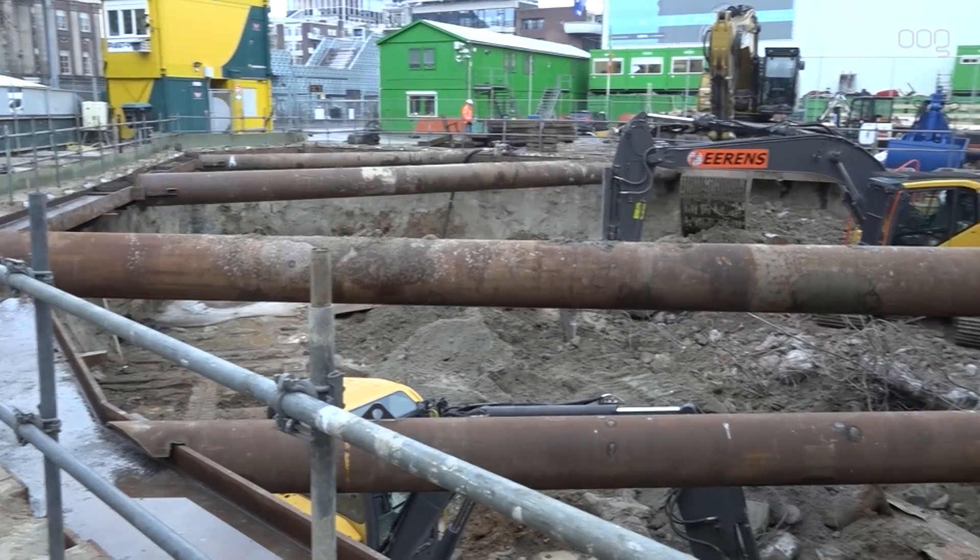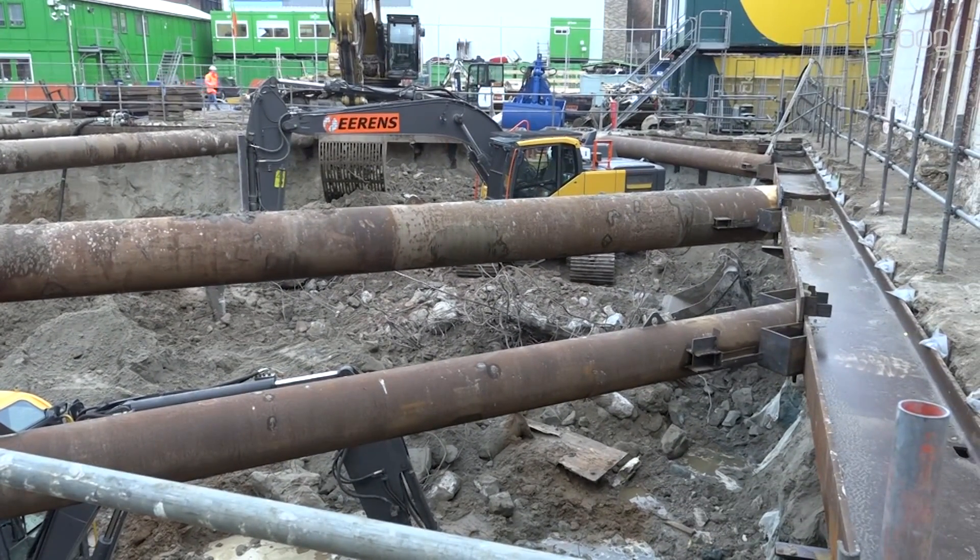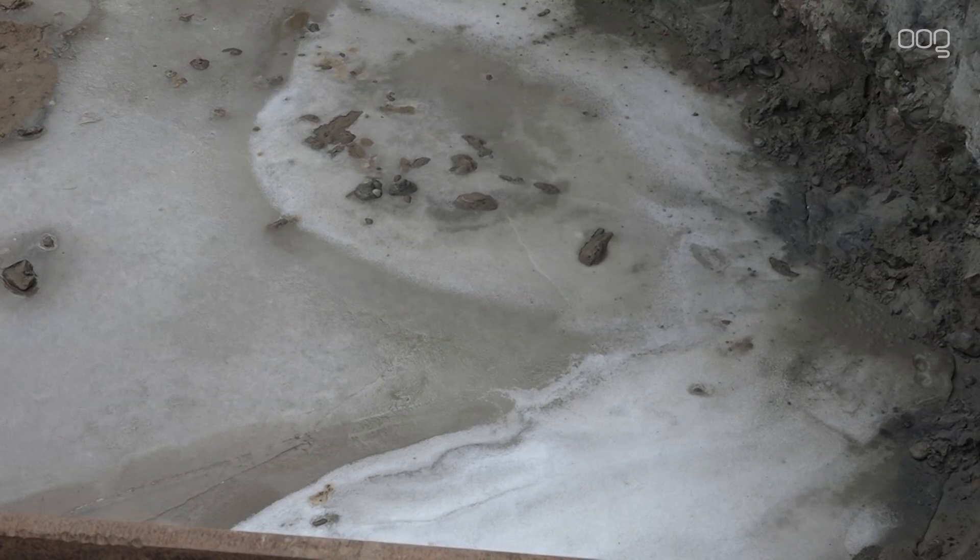De ijzige vorst van de afgelopen week was niet mals voor de bouwers aan de oostzijde van de grote markt. De kou legde de bouw van het Groningen Forum twee dagen stil.